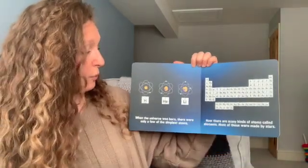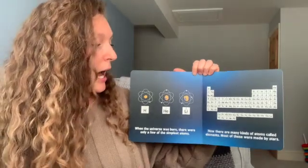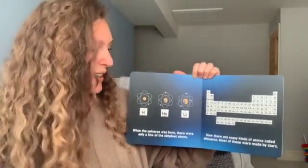When the universe was born, there were only a few of the simplest atoms. Now there are many kinds of atoms called elements. Most of these elements were made by stars.